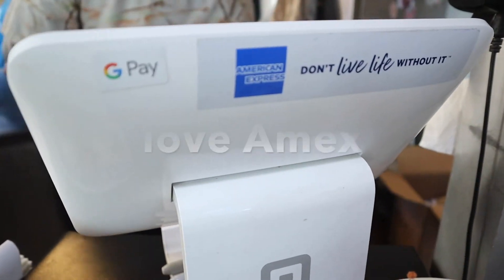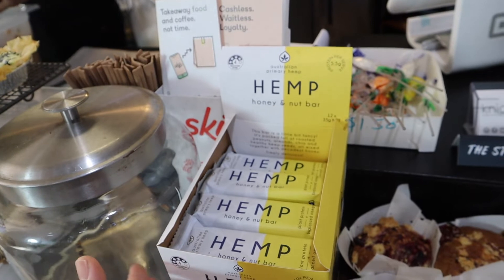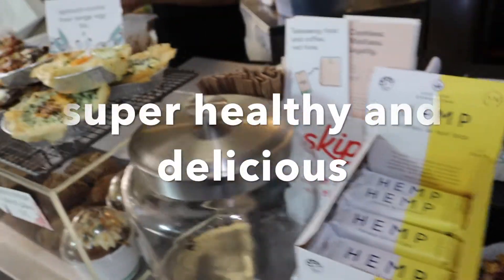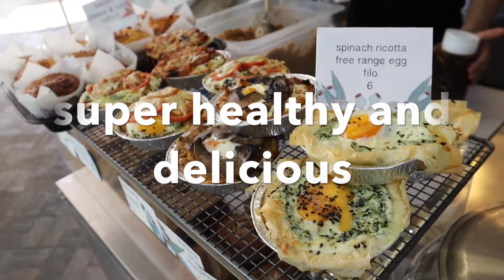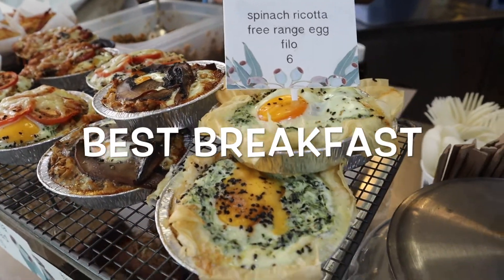We take Amex, guys — we love Amex. And this is a ham protein, local New South Wales ham from Sydney. We've got a breakfast tart here which is delicious. This is spinach, ricotta and feta — you can read it. And that is Skip.